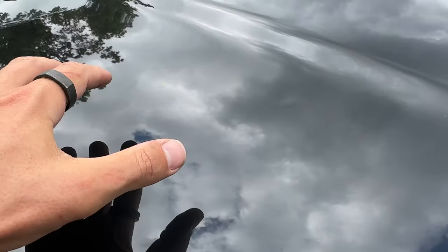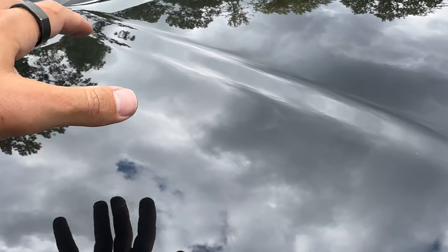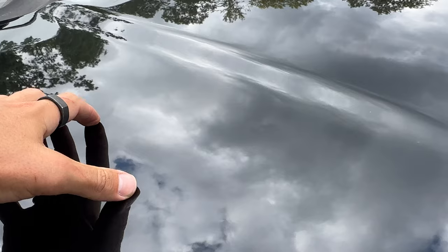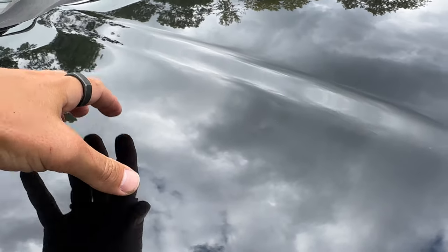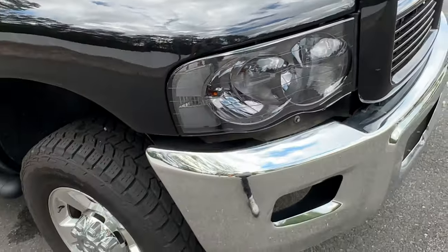When we painted this hood, we actually stripped it down to the metal, etched primed it, primed it, blocked it, sealed it, base coat and clear coat. So that hood is going to be looking good for years to come.